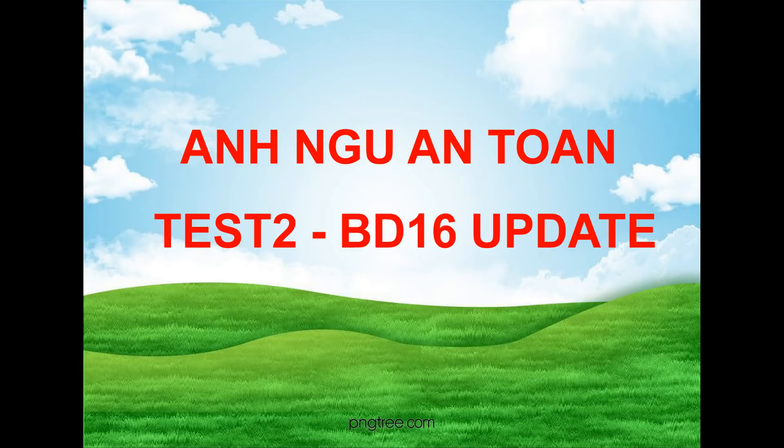Questions 74 through 76 refer to the following announcement. Attention passengers flying to Dublin. Since this flight is fully booked and luggage space will be limited, you may check extra bags for free. If you'd like to check your luggage to your final destination at no extra charge, you can speak to an airline representative at the gate desk. We'll begin boarding soon, so please check your ticket for your seat assignment. Thank you for flying with us. Number 74: Where most likely does this announcement take place? Number 75: What can the listeners do for free? Number 76: What does the speaker ask the listeners to do?